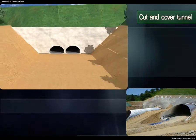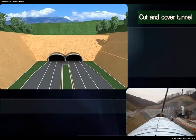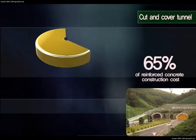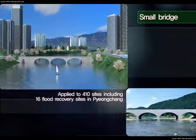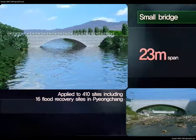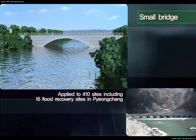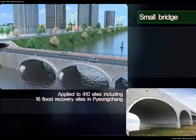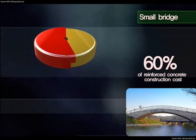For cut-and-cover tunnels at the portal of Natum Tunnels, the structure can be built and the trench covered quickly. It stabilizes soil surface and minimizes temporary structure of tunnel portal, shortening construction time and reducing cost. It can be built at 65% of the cost of reinforced concrete tunnels. Currently applied to 410 sites, small bridges can be applied to spans measuring up to 23 meters. Its superior corrosion resistance makes it an excellent alternative for reinforced concrete rigid frame bridges. Fast assembly reduces the construction period by more than 50%, and it has been applied to 16 flood recovery sites in Pyeongchang. Small bridges can be built at 60% of the construction cost of reinforced concrete rigid frame bridges.